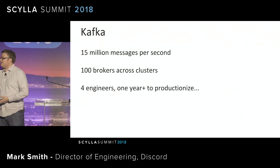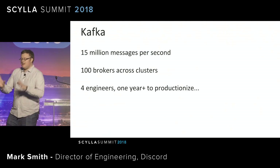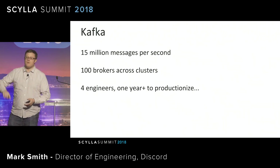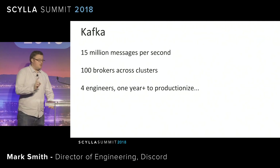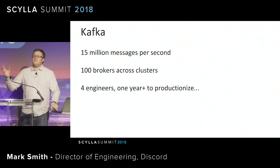Let me take a second to describe what I mean by productionize. This is sort of the road from running it, turning it on, to the point where you feel comfortable running it, where you can recover from outages, where you can deal with whatever problems arise, where you can train people, and all of those great things. But it took a year.